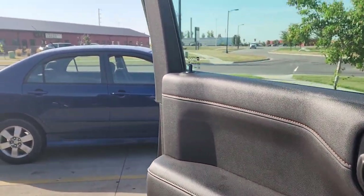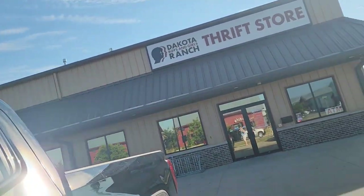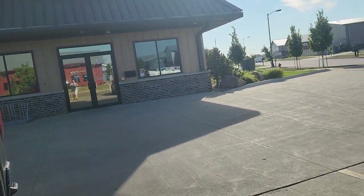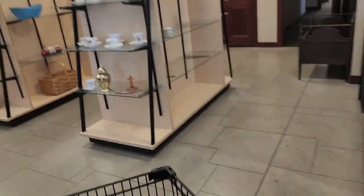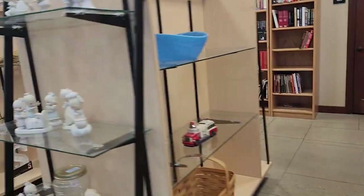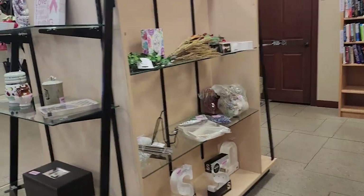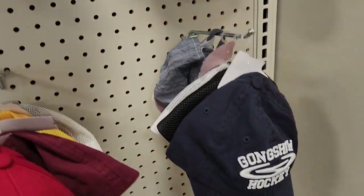They've changed the Salvation Army to the Dakota Boys and Girls Club here outside of Fargo, so let's go in and see what we can find. As soon as we walk in, this is what we're seeing. The music in the background is really loud.